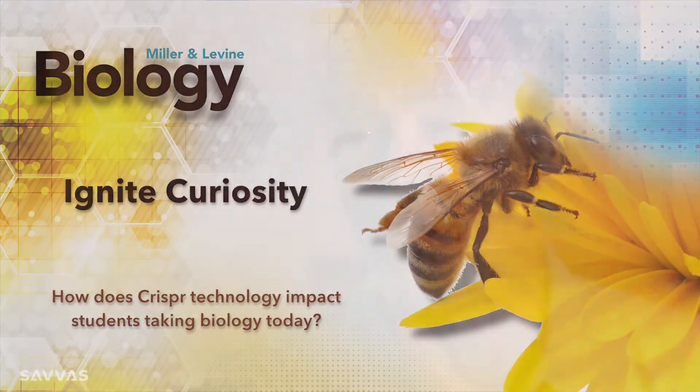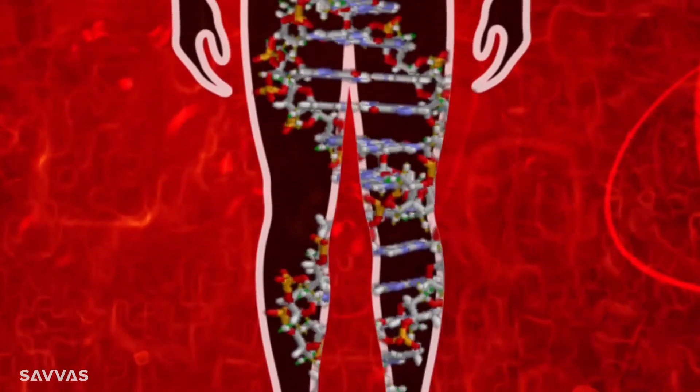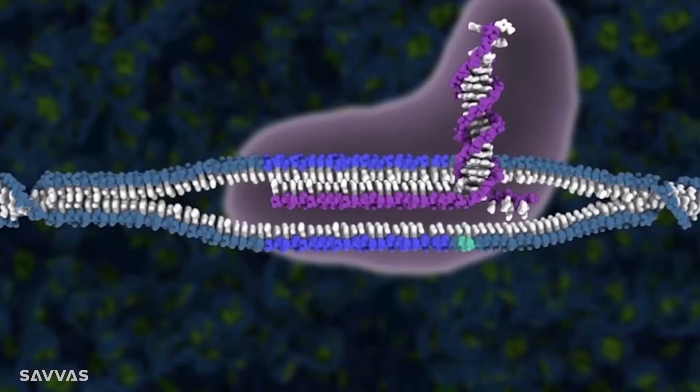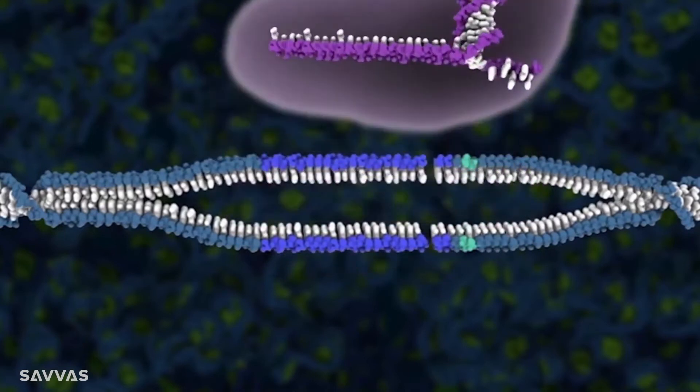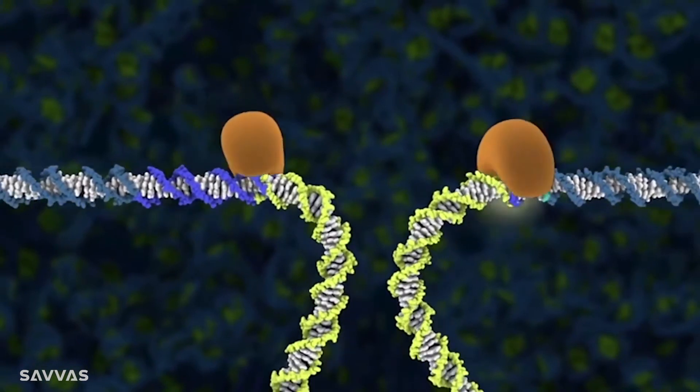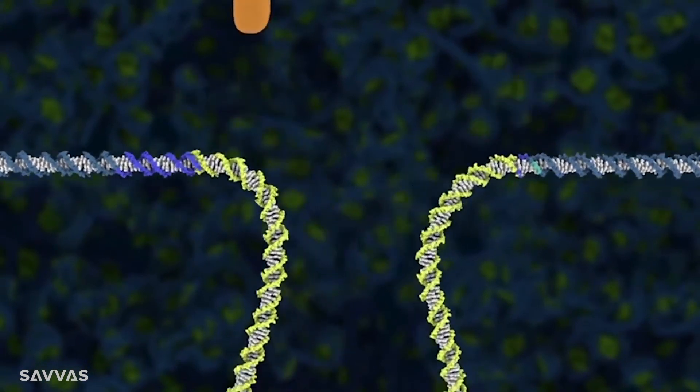We already know that the 21st century is going to be a century of biology, and this is exemplified by some of the new tools that we have to modify DNA — foremost among them a technology known as CRISPR that actually allows biologists to edit the A's, T's, G's, and C's of the human genome or the genome of any other living organism.